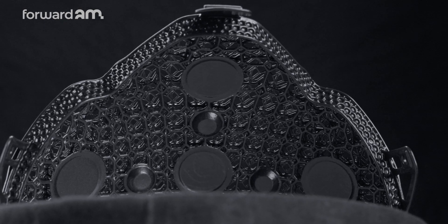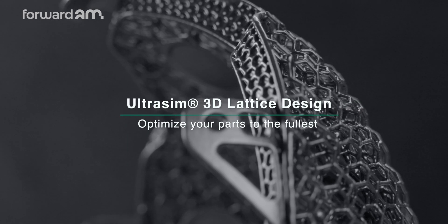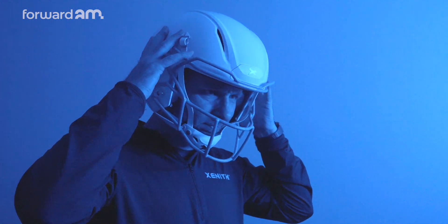Producing lattice parts in TPU-01 gave us the ability to produce parts that we couldn't otherwise manufacture, and at the same time we could iterate very quickly. We could come up with new geometries, print and test them, and go through that process over and over again to really come up with a tailored geometry very quickly.